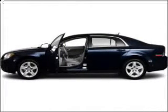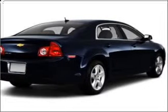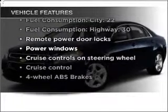With an efficient four-cylinder engine connected to a smooth-shifting automatic transmission, you will appreciate the safety feature of anti-lock brakes. And with these notable features, you won't want to miss out on the opportunity to own this amazing ride.